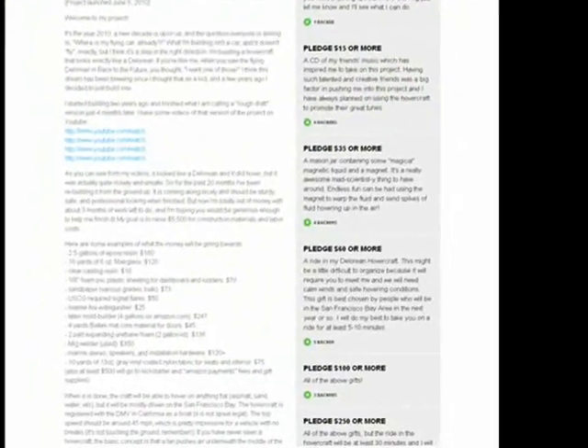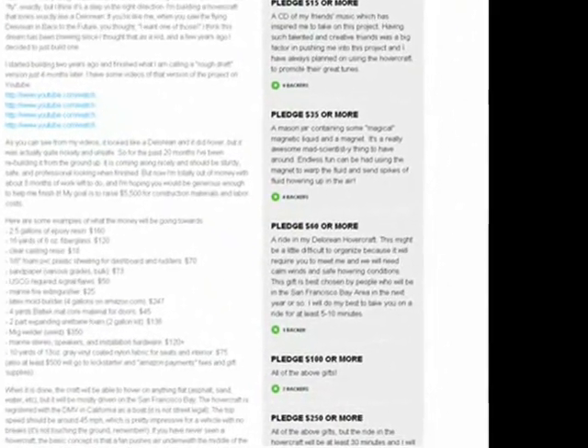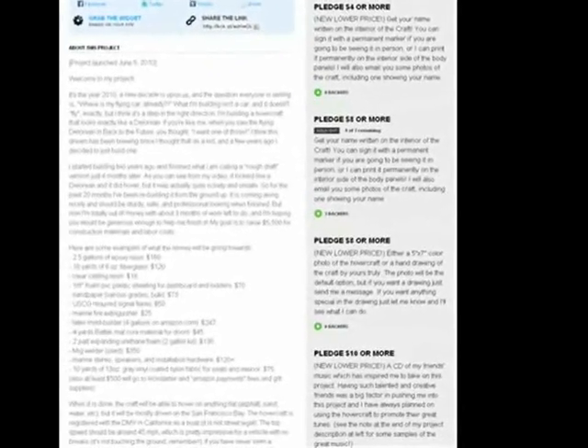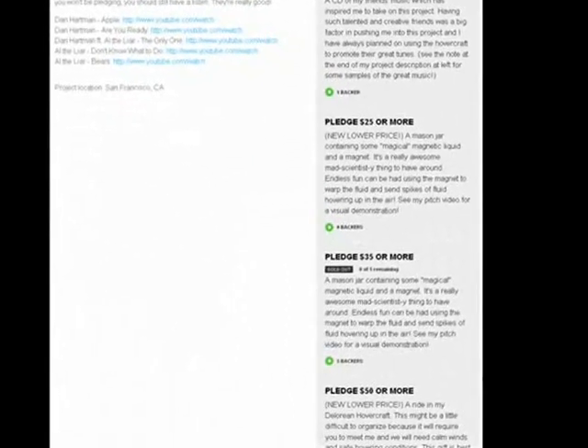I don't get anything and your credit card isn't charged unless I raise the full amount by the deadline, so you know your contribution will actually make a difference. On my Kickstarter project webpage you can see the many gifts available for different pledge amounts.